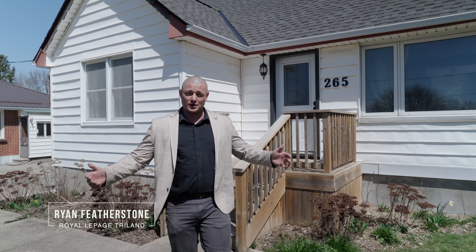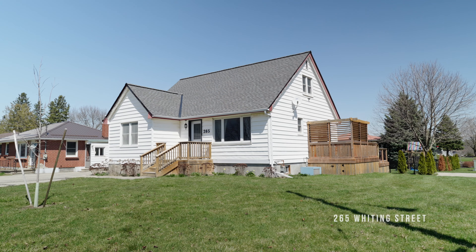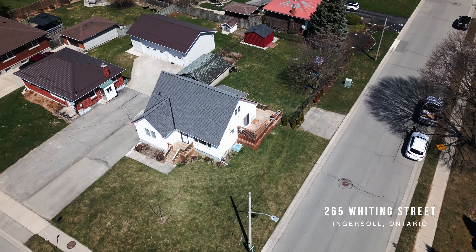Hey everybody, it's Ryan Featherstone. I'm a realtor with Royal LePage Triland and I'm here outside my brand new listing. It's 265 Whiting Street in Ingersoll.